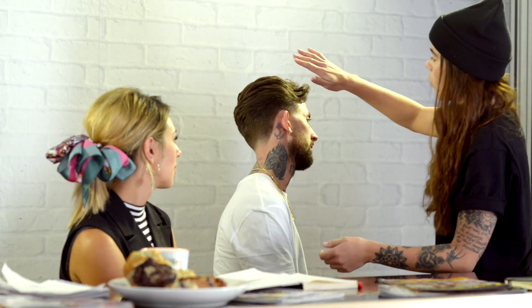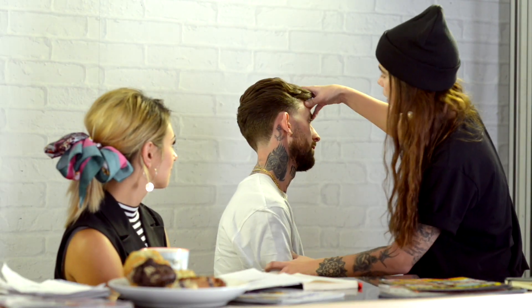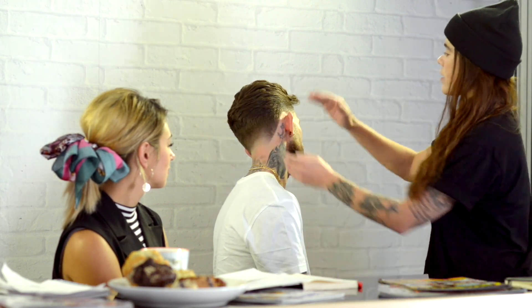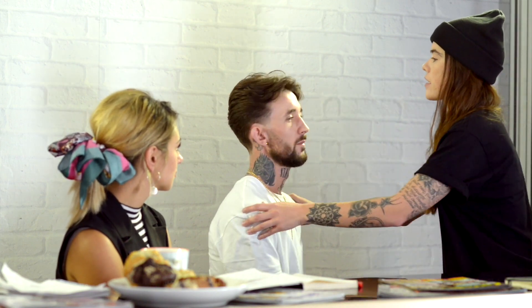What I've done is I've just graduated the sides so we have this nice bit of weight at the back. We can turn around, and from that I've kind of tapered all of this down so it's just nice and clean. With the top, what I wanted to do obviously is—